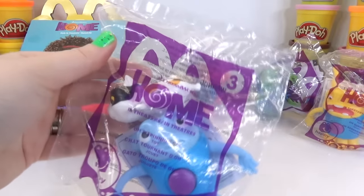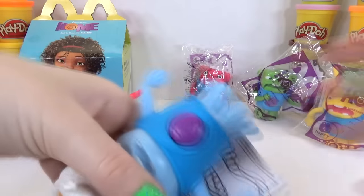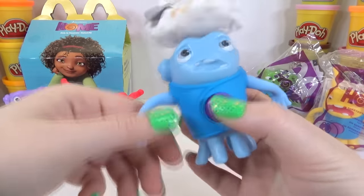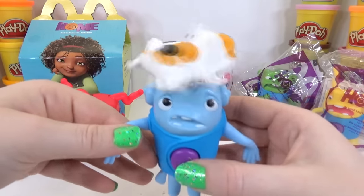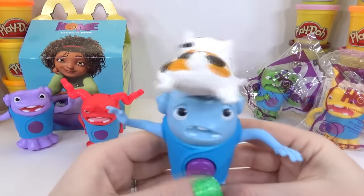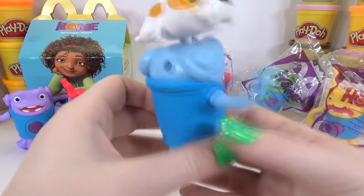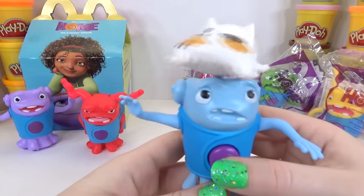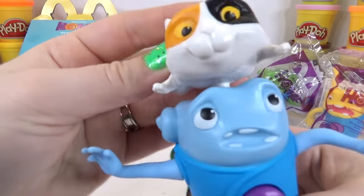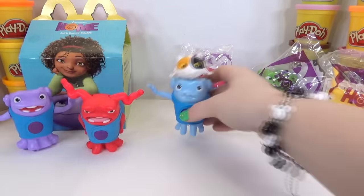Number three — I think this one is one of my favorites because it comes with a cat! It's Oh's Spinning Cat. The directions say to push his little uniform and the cat spins — look at that! His arms move too. His expressions are so funny, and this little cat is just awesome. Oh and the cat are super funny in the movie — if you haven't seen it yet, you guys should really go see it. I love the movie!